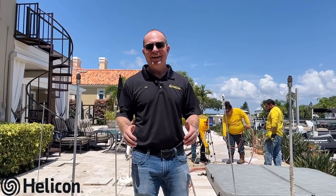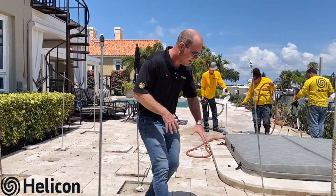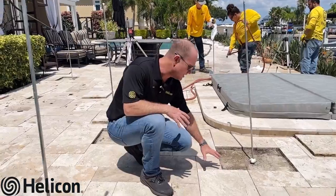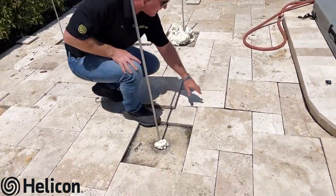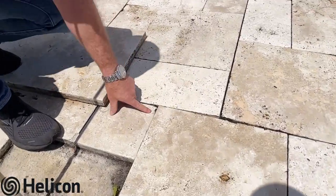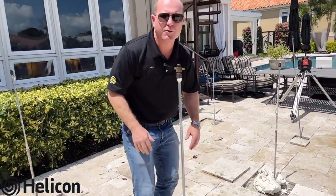Hi, Jay Silver with Helicon. Today we're out here in Tampa, Florida on a paver pool deck. If you're a Florida homeowner with pavers around your pool deck or patio, this is probably a video you're going to want to watch. The homeowner at this particular patio was experiencing a lot of these pavers starting to shift and settle — some lifting up, some settling down.